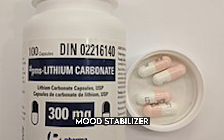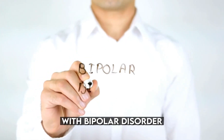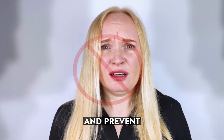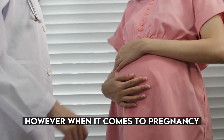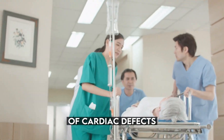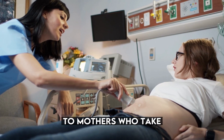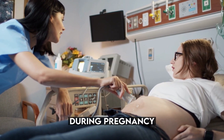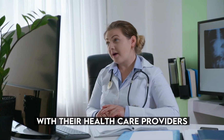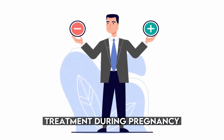Number 8: Lithium — mood stabilizer. Lithium is a medication frequently prescribed to individuals with bipolar disorder, a mental health condition characterized by extreme mood swings. It helps stabilize mood and prevent episodes of mania and depression. However, when it comes to pregnancy, lithium has been linked to an increased risk of cardiac defects — abnormalities in the structure or functioning of the heart — in babies born to mothers who take the medication during pregnancy. Pregnant women who are currently taking lithium or planning to become pregnant should consult with their healthcare providers to discuss the potential risks and benefits of continuing lithium treatment.